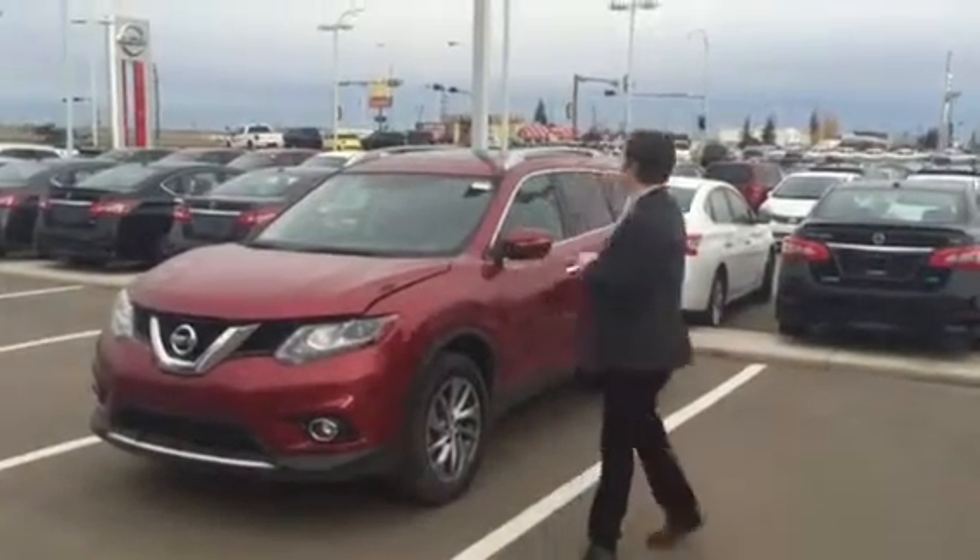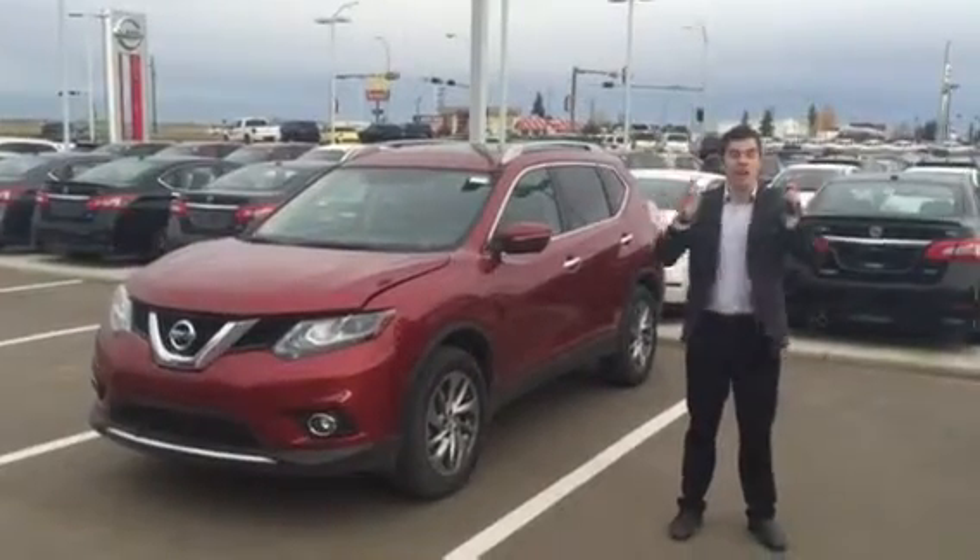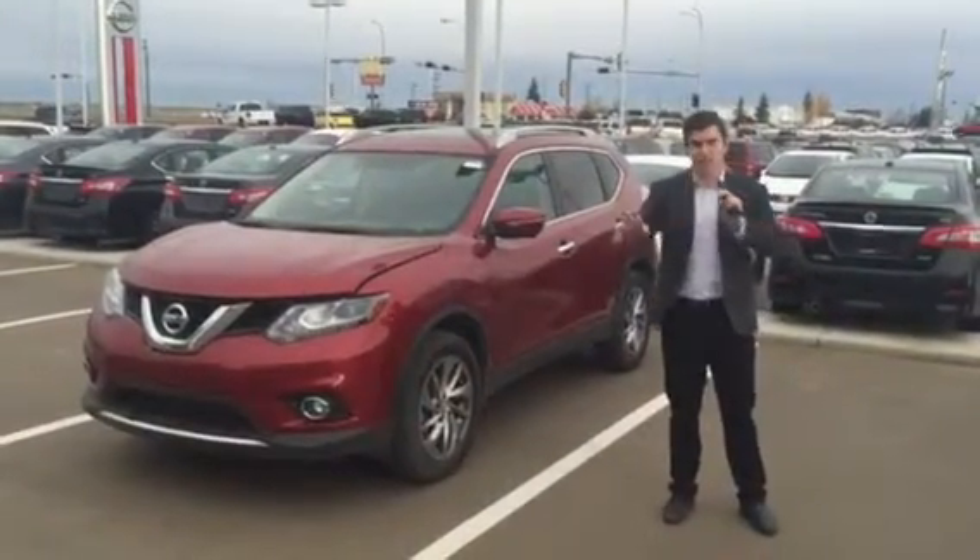Hey James, it's Connor here at LA Nissan this beautiful Thanksgiving morning. I think it's Thanksgiving today — or was that yesterday? I can't remember. We have our dinner tonight so I'm saying Thanksgiving is today.